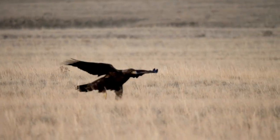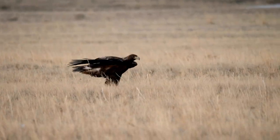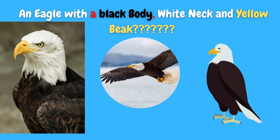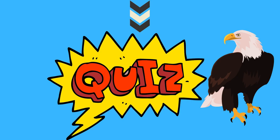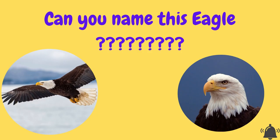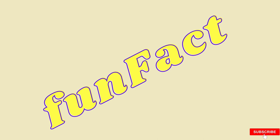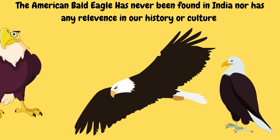But do you know what hurts me today? Most Indian books on birds and animals for kids show this bird as an eagle — an eagle with a black body, white neck, and a yellow beak. I have a little quiz here. Can you name this eagle? Well, this is an American bald eagle. A little fun fact: the American bald eagle has never been found in India, nor has any relevance in our history and culture.